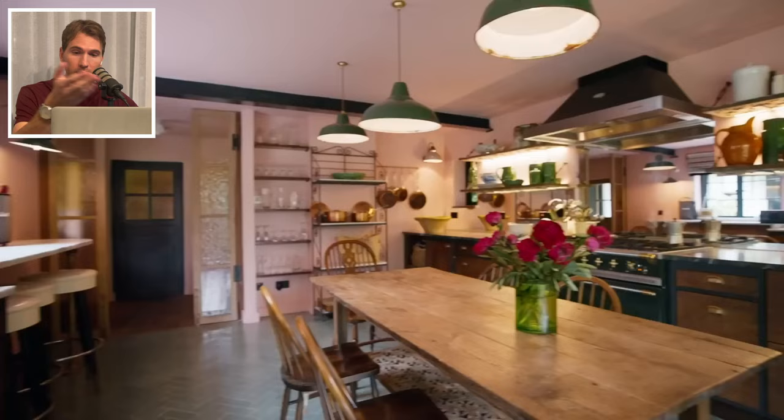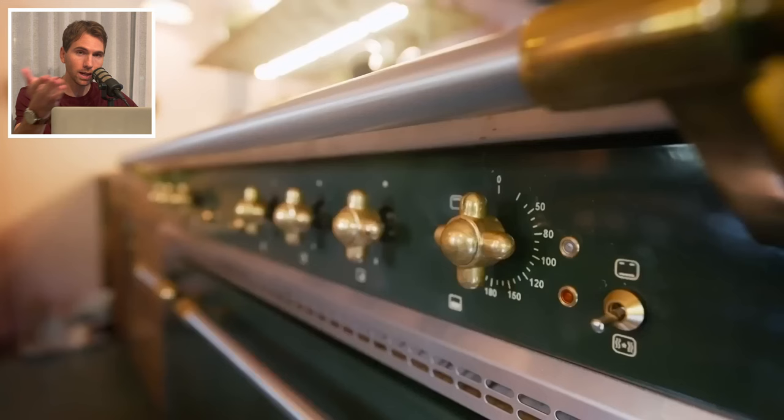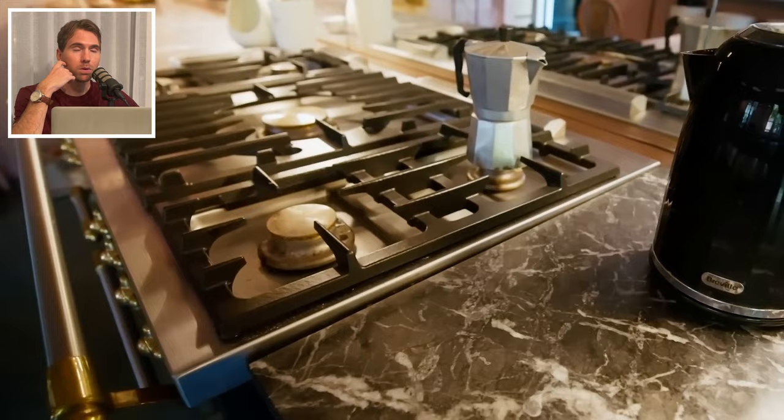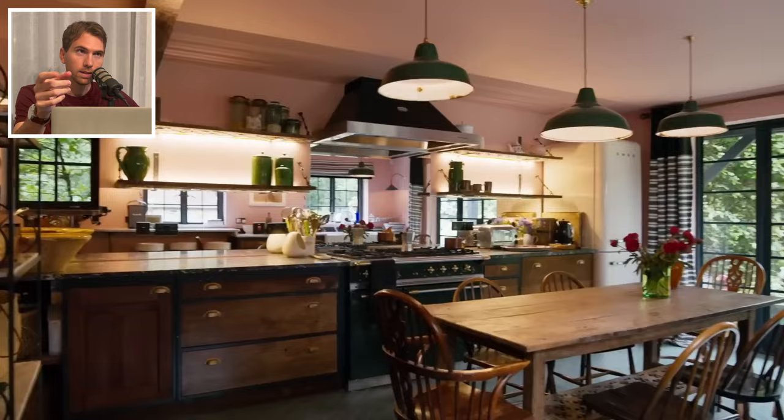It does feel like a fairytale cottage right out of the movies. The soft pink walls, the green herringbone floors and casements, the pendants, the bar top seating overlooking the garden, all the exposed shelving, the lacán stove, the Smeg refrigerator — I love it. It reminds me of Jude Law's house in The Holiday, although that's probably not the best comparison for several reasons.